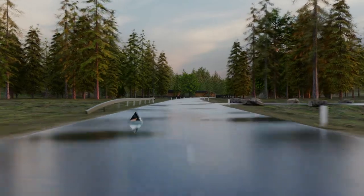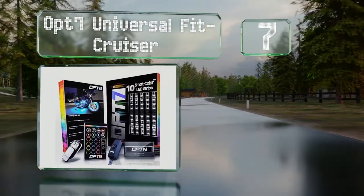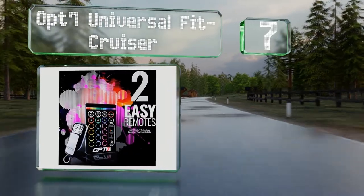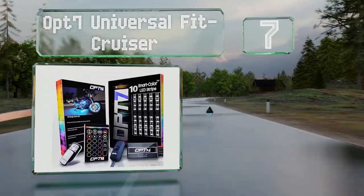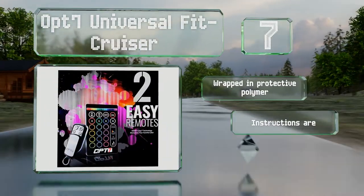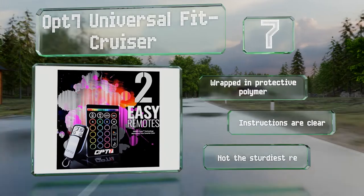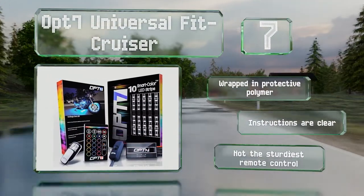At number seven, if you want to show off your ride, look no further than the OP 7 Universal Fit Cruiser, which conforms to the shape of your fender, engine, and more. The push of a button on the convenient handlebar switch provides flash, dimming, and fade effects. It's wrapped in a protective polymer and comes with clear instructions, but the included remote control is not the sturdiest.